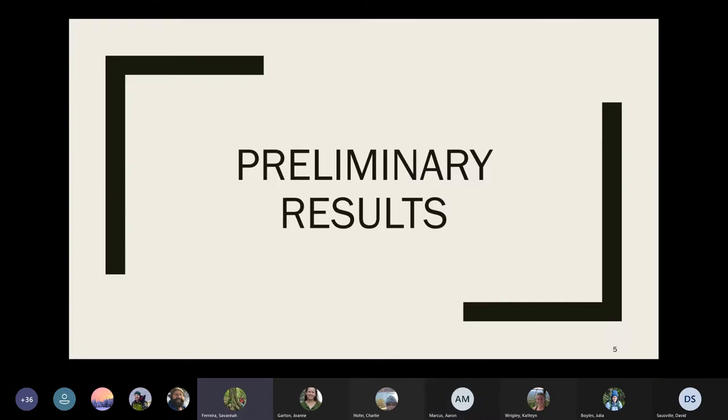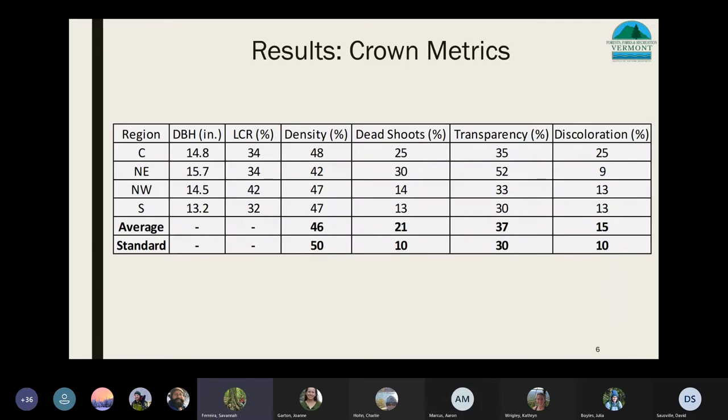Although we only just started this project in 2020, I have some results to share. Looking at a table of crown metrics per region compared to a standard asymptomatic open-grown red pine: the average crown density for destructively felled and sampled trees was 46%, which is 4% less than our standard. Average dead shoots were 21%, which is 11% higher. Average crown transparency was 37%, which is 7% higher. Average discoloration was 15%, which is 5% higher. So our felled trees were less dense, more dead, and more transparent than a healthy asymptomatic open-grown red pine.